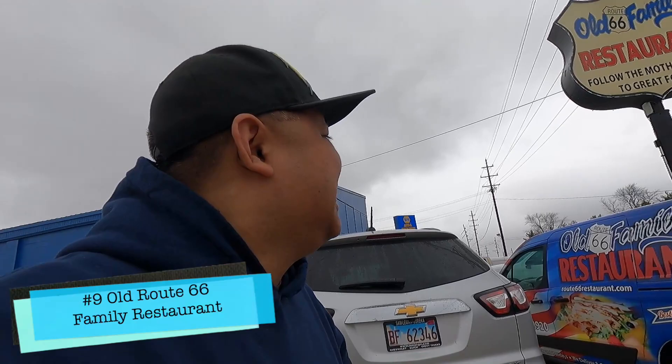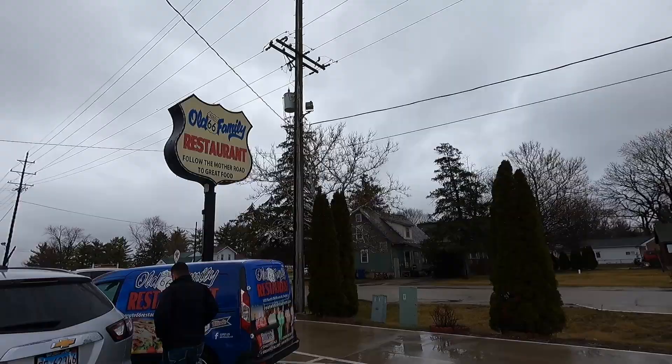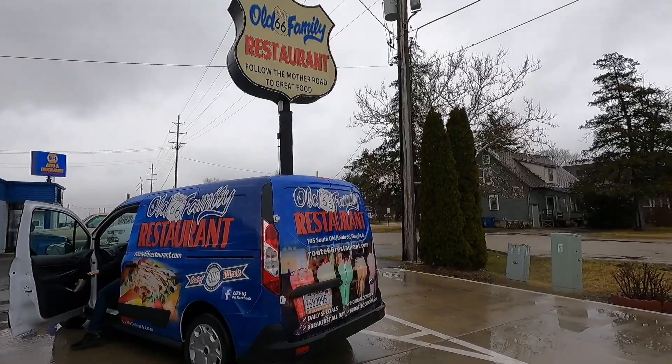We're at the Old Family Restaurant and Rosalie's hungry, so when Rosalie's hungry it's time to stop. Why not go to a place that's family friendly — it even has family in the name!